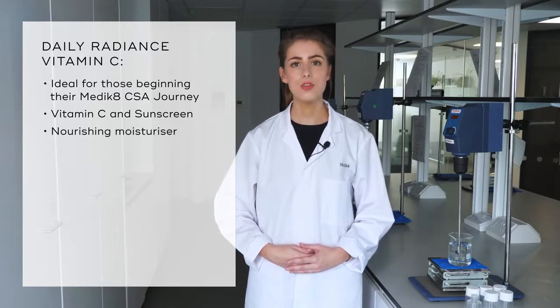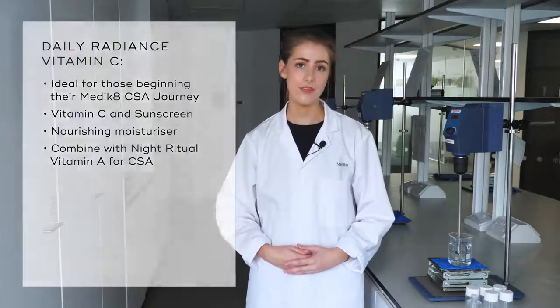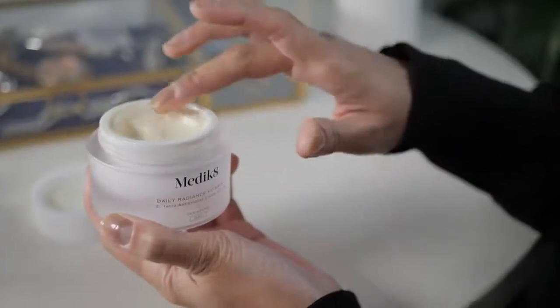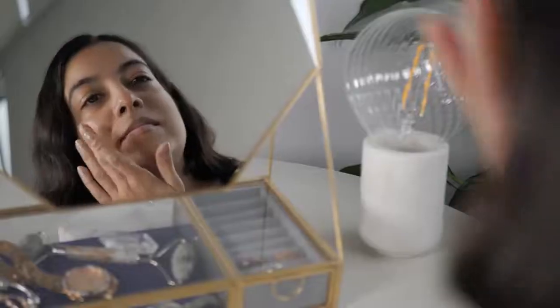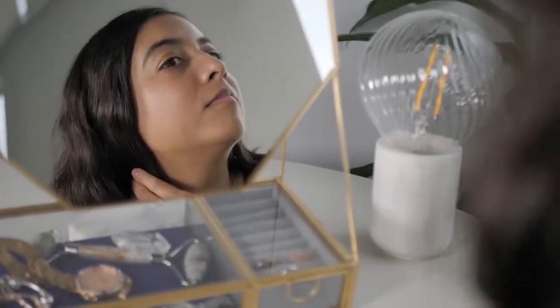Combine it with Night Ritual Vitamin A applied in the evening for the easiest and quickest route into the CFA philosophy. Daily Radiance Vitamin C instantly brightens the complexion with a dewy glow and smooths over the skin to provide instant protection against the sun's harmful rays. In an incredibly lightweight moisturiser format, it is the easiest way to get your daily sun protection. Skin is left smoothed, soft and protected.